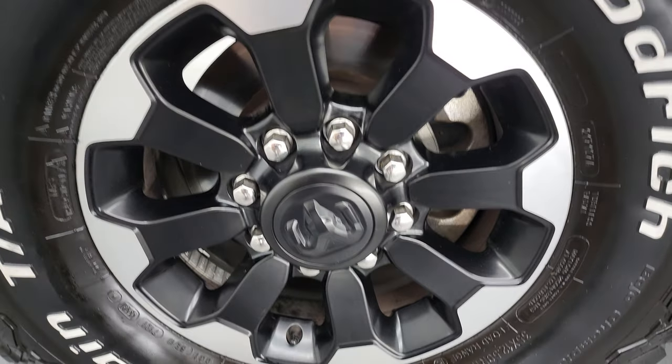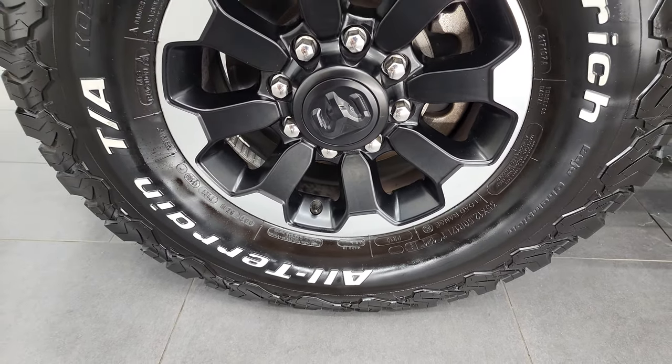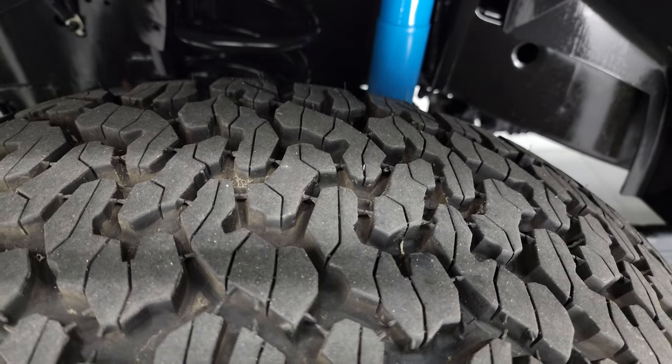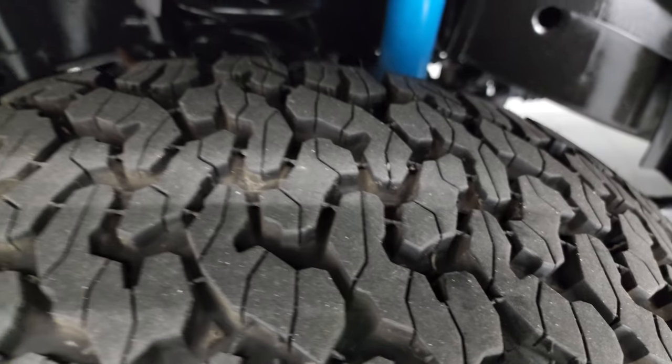This one comes with the painted and polished aluminum 17-inch rims, and it has BF Goodrich All-Terrain T/A KO2 tires. These are 35 by 12.5 R17 LT tires, and they have just about all the tread left on them — I would say probably at least 85 to 90%.